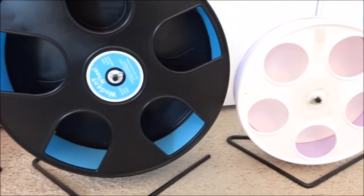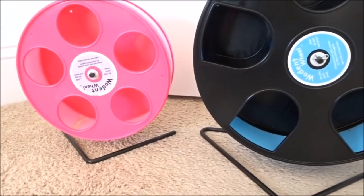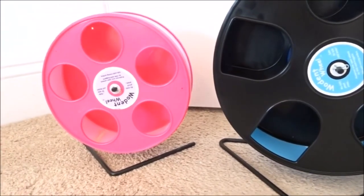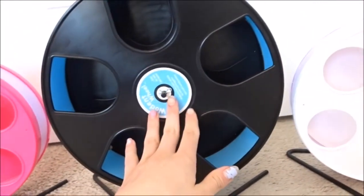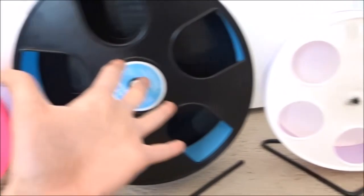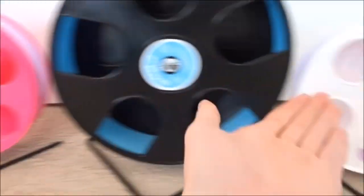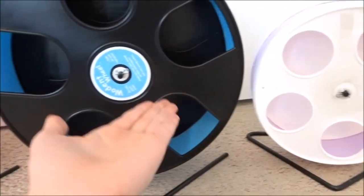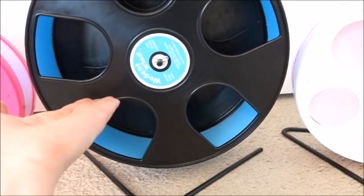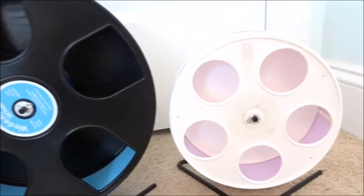For this review I'll start with the pros of the Wodent wheel and work my way to the cons. I'm mostly going to be talking about the 8 inch wheels since I just got the 11 inch, but this is a general review if you are considering getting one. The 8 inch is great for dwarfs and the 11 inch is great for Syrians.